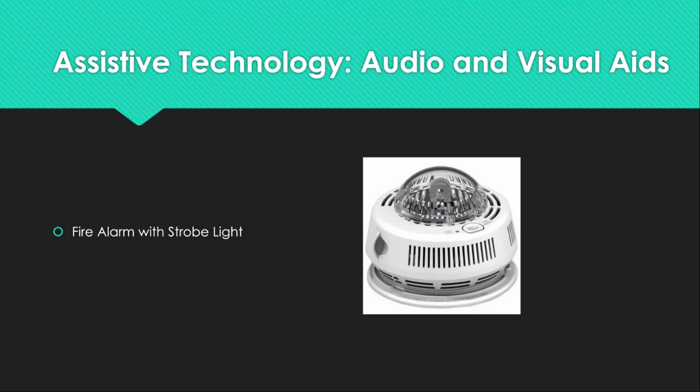Next is the First Alert smoke alarm with strobe light — a visual and auditory aid to see and hear your fire alarm. This device is hardwired into an electrical outlet and costs approximately $100. It is available at retailers worldwide.